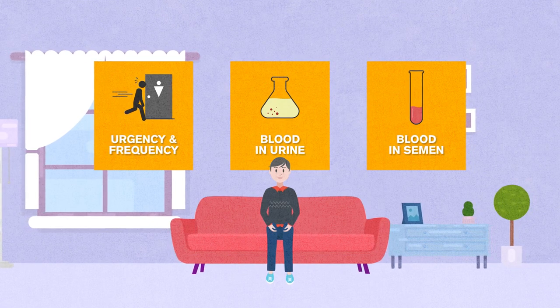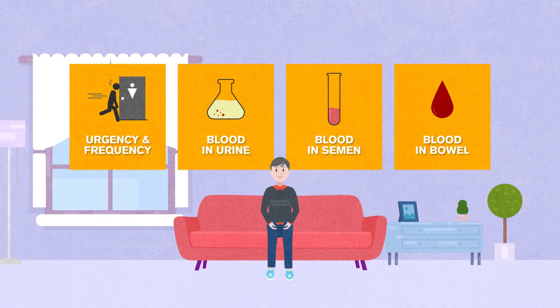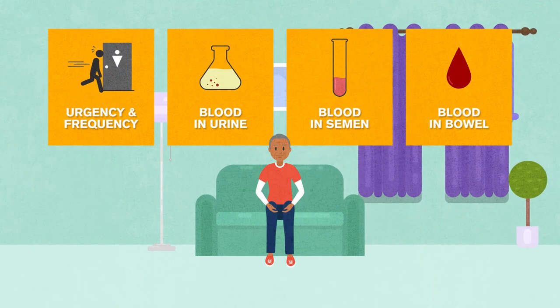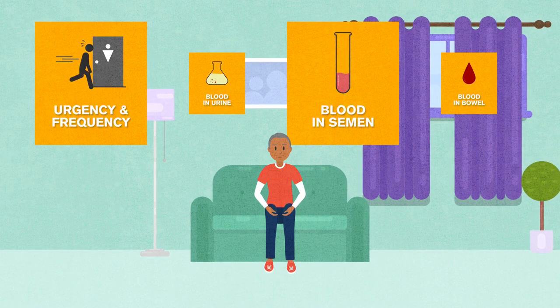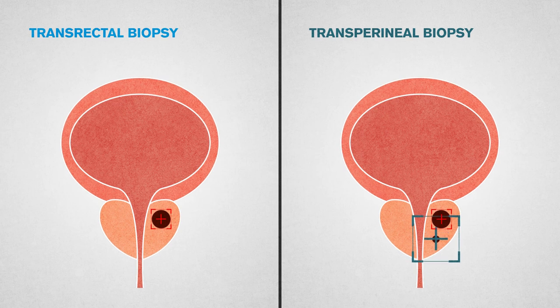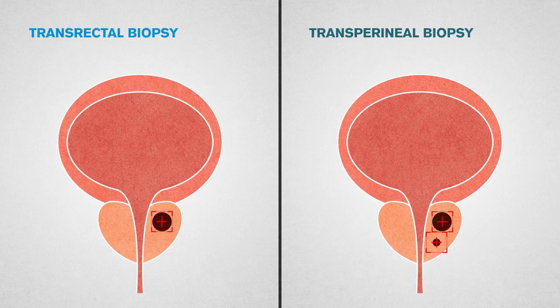After a transrectal biopsy, patients usually also experience blood from the rectum and/or during bowel movements for several days afterwards. However, transperineal biopsy virtually eliminates the risk of rectal bleeding and reduces the risk of blood in the urine following the biopsy.